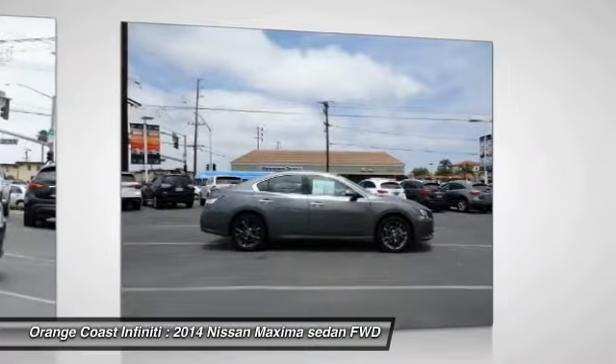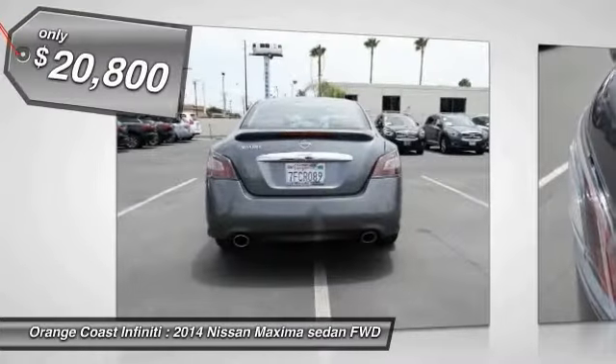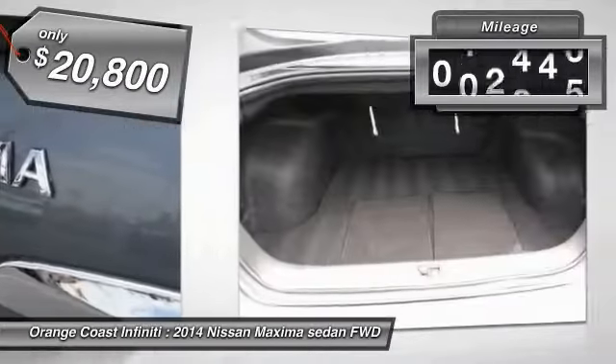Advanced technologies such as Nissan Intelligent Key and Push Button Ignition offer convenience and control, and is priced below $25,000. This vehicle has less than 20,000 miles.